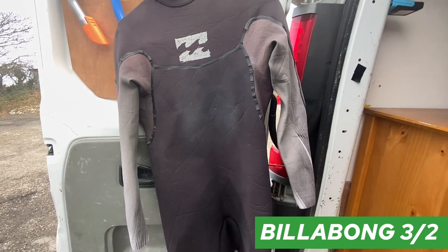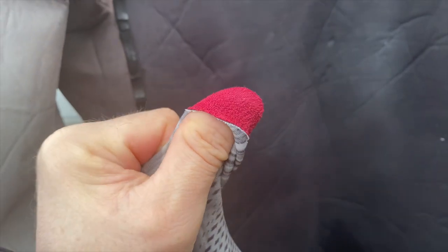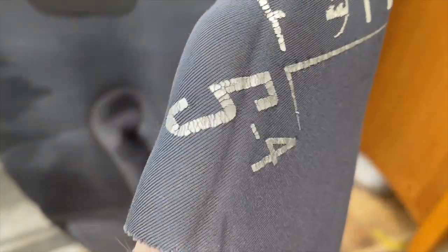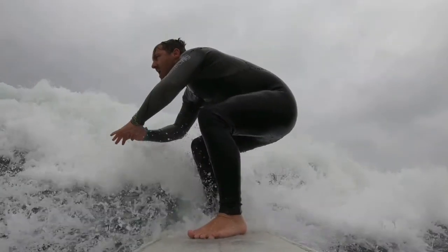This wetsuit is a back zip, which means every now and then you might get a bit of a flush down the back of the neck. But personally I prefer back zips simply because they're a lot easier to get in and out of. If you were looking for a wetsuit for the summer, you wouldn't necessarily need a 5/3 — you could probably get away with a 3/2, like this one. It's also a back zip. The 3mm is for the chest and the 2mm is the thickness of the arms. It's a lot stretchier and easier to get in and out of.